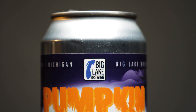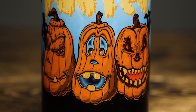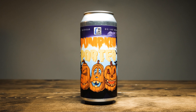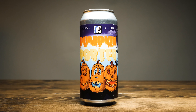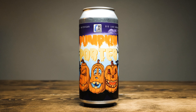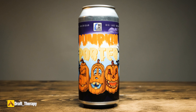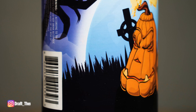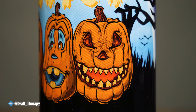Take a look at this label — we'll start from the front. Across the top it says Big Lake Brewing, and it has the Big Lake Brewing logo, which is Lake Michigan on the west coast of Michigan. It says Pumpkin Porter, and it has these spooky, scary pumpkins. In the background, it looks like it's against a full moon rising with some trees without any leaves and a couple tombstones. The pumpkins are kind of cartoony — there's a scary pumpkin, a scared pumpkin, and an even scarier pumpkin.